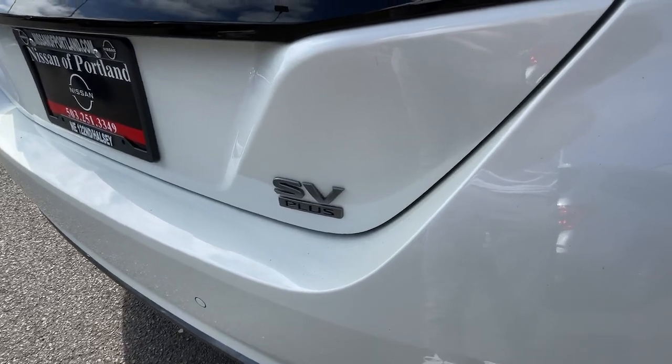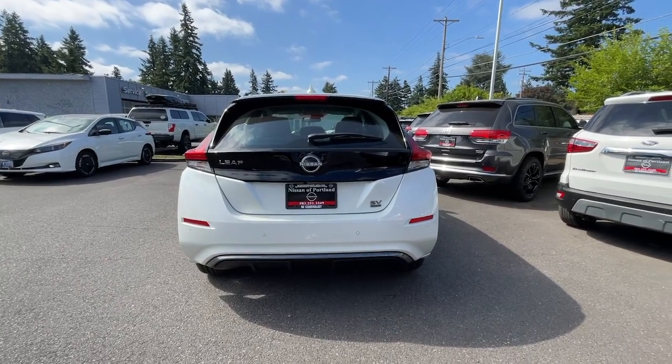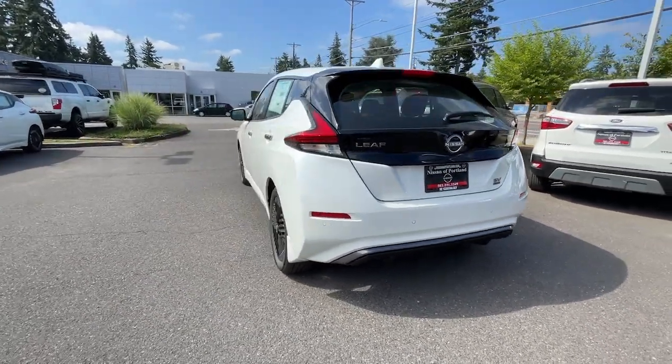Proximity key entry, panoramic roof, navigation system, keyless entry, fog lamps, backup camera, iPod and MP3 input.